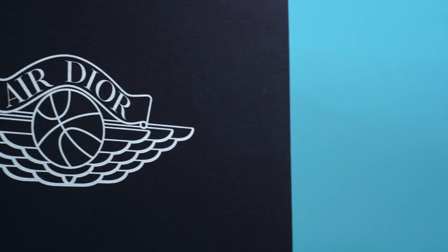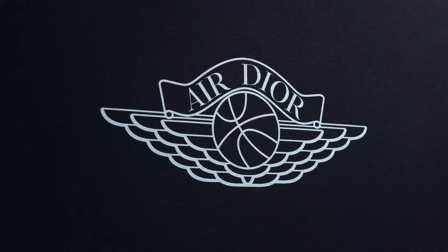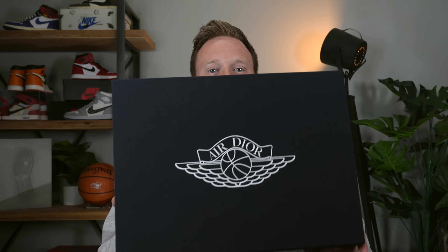Getting into the finish of this box, it's actually very premium feeling, as you would hope to expect. The box itself is made up of cardboard, but it seems to be wrapped in some sort of dark blue canvas material. On the top of the box, you've got the iconic Air Dior logo printed in white, which looks incredible.